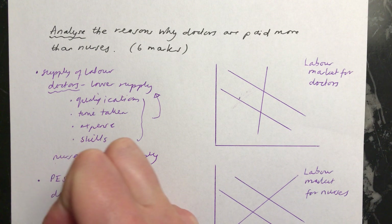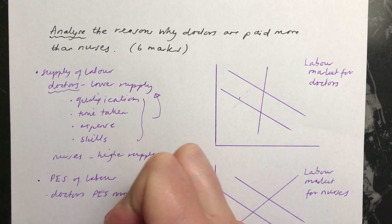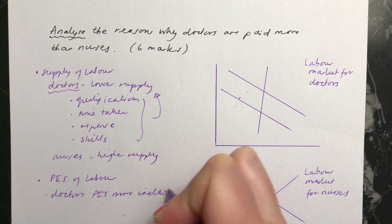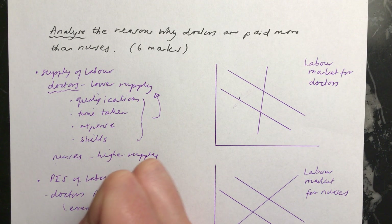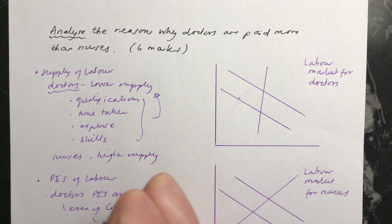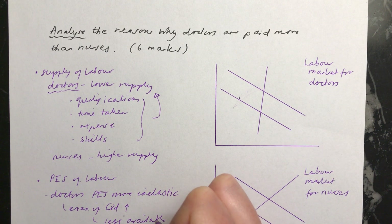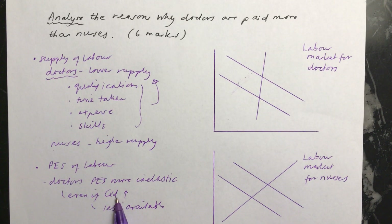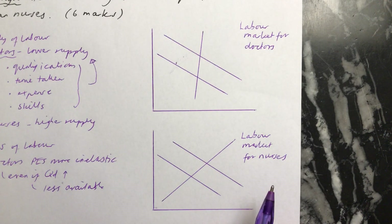For doctors, the price elasticity of supply will be more inelastic, and that's because fewer people are available to be doctors. So even if the quantity demanded for doctors goes up, there are going to be fewer available to do the job. Therefore, if you see an increase in the quantity demanded, you'll see a very big increase in the wages that are offered to doctors.